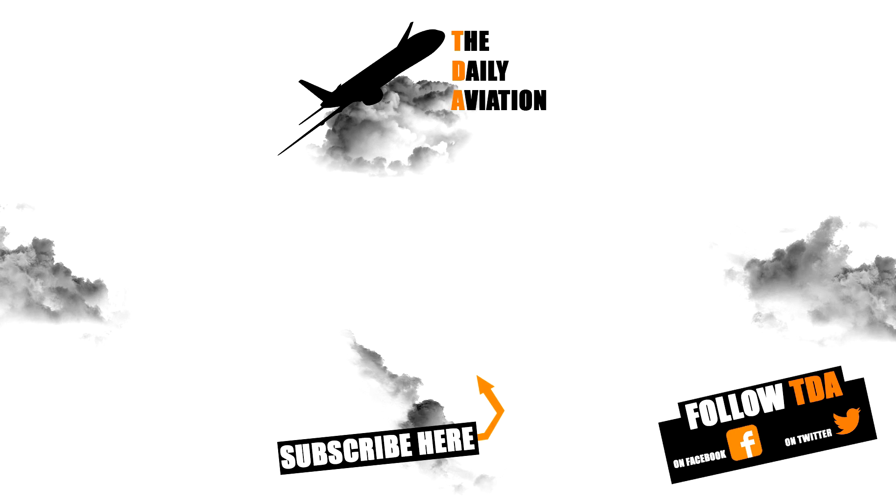That's the end of this video. I hope you liked it. If you haven't done it yet, don't hesitate to subscribe to my YouTube channel — it's free. You can also watch my other videos, and if you like my work, you can support me on Patreon to help me produce more content like this. Thanks, and stay tuned for the next video.